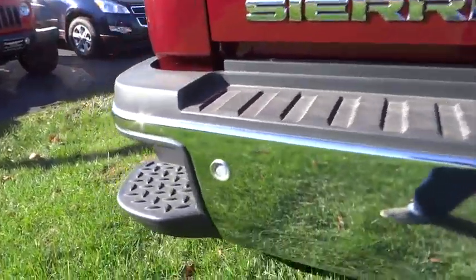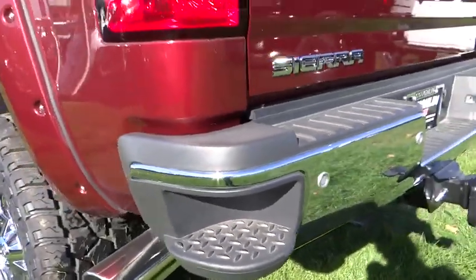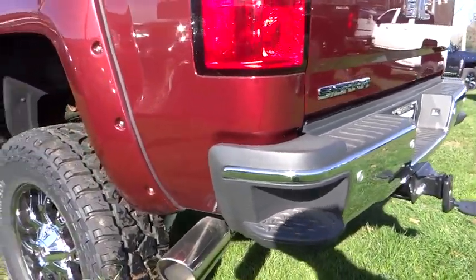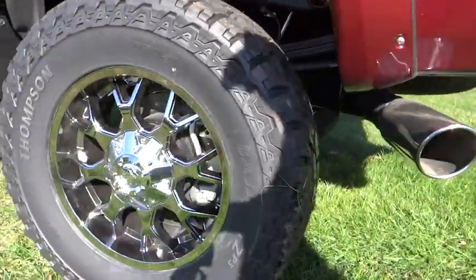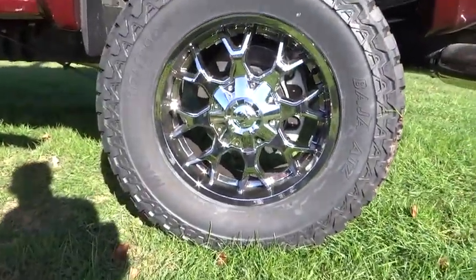Front driver airbag, adjustable steering wheel, cruise control, four-wheel disc brakes, four-wheel drive, climate control, AM-FM stereo radio, power windows, fog lights, CD player.